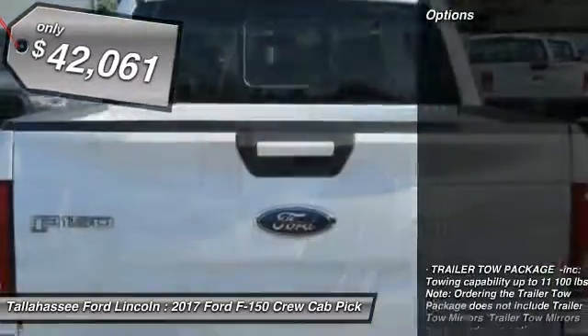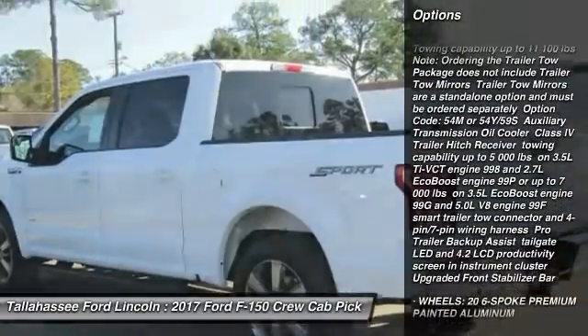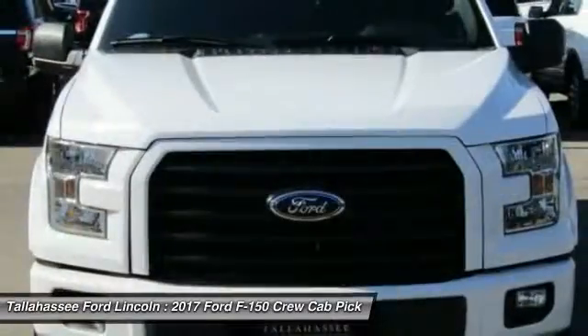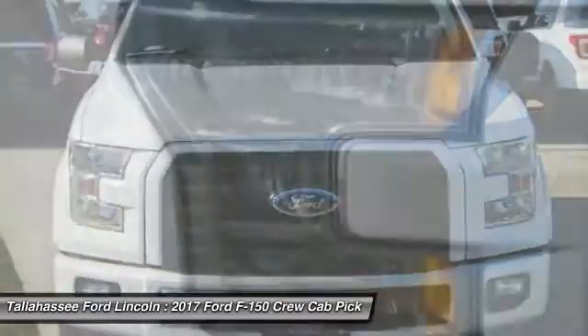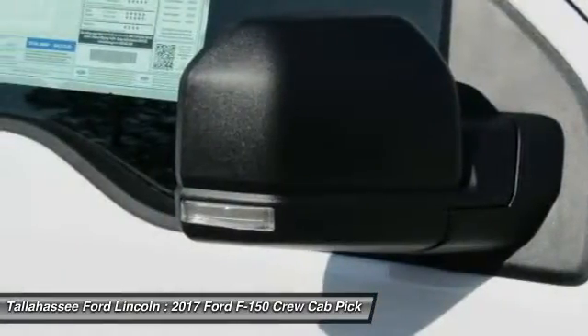Here are some of this vehicle's great options: stability control, traction control, keyless entry, steering wheel audio controls, anti-lock braking system, Bluetooth, power steering, adjustable steering wheel, driver airbag, aluminum wheels.